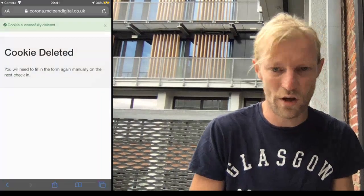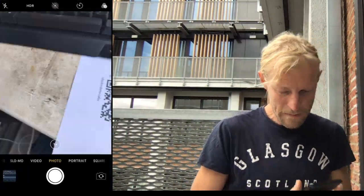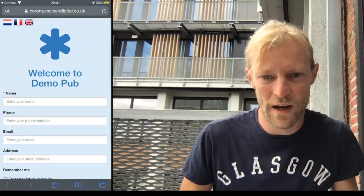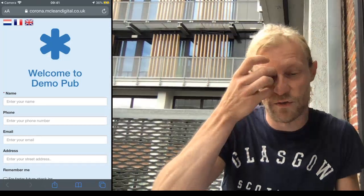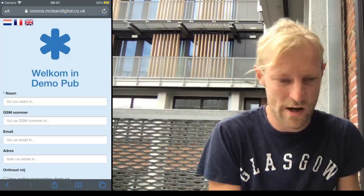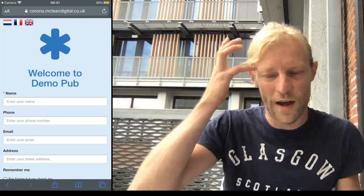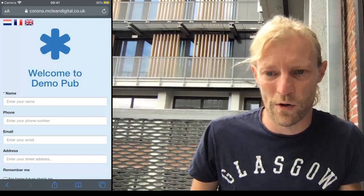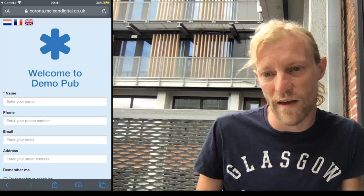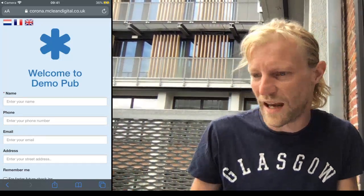So I'm going to delete that just to show you — cookie deleted. Now we'll go to the Mix venue and check in. This time round it's 'welcome to the pub' because you've never checked in before. You can switch languages — there it is in Dutch, there it's in French, there it's in English. And if you own a bar or a restaurant or anything and you want this system, it's completely free — I'm giving it away to everyone to help get them back up and running without any hassle.